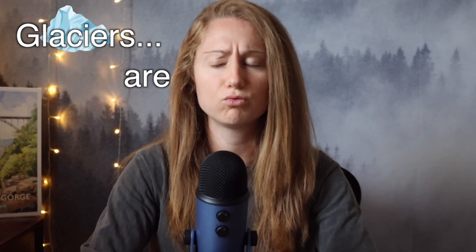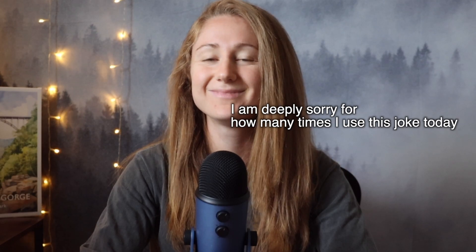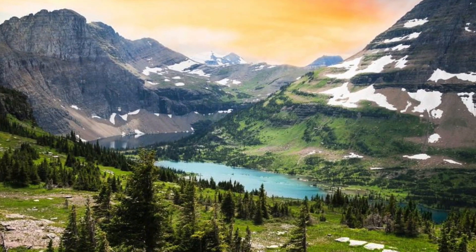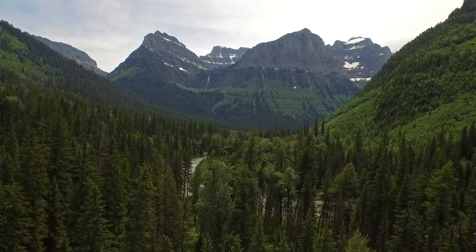Let me just start today's video off by saying glaciers are really cool. Welcome to one of America's most breathtaking natural wonders, Glacier National Park. I'm about to make a whole video on some absolutely sick parts of glacier, but in order to understand what I'm talking about in that video, we first have to understand what exactly is a glacier anyway?